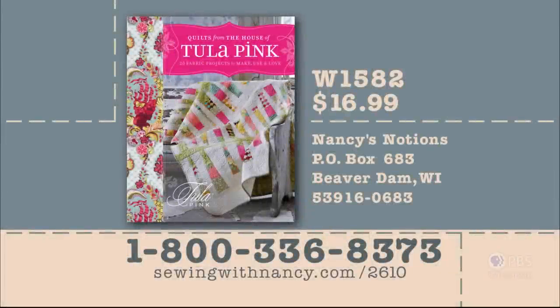Thank you for joining us. Next time we'll be back for our second program of Quilts from the House of Tula Pink. Tula Pink has written a fully illustrated book entitled Quilts from the House of Tula Pink that serves as the reference for this two-part series — it's $16.99 plus shipping and handling. To order the book, call 800-336-8373 or visit sewingwithnancy.com/2610, order item number W1582.